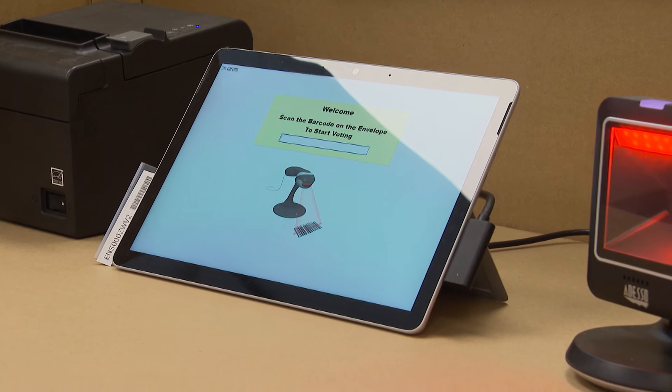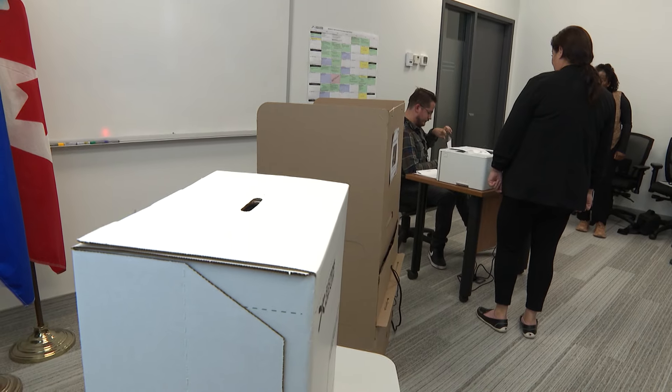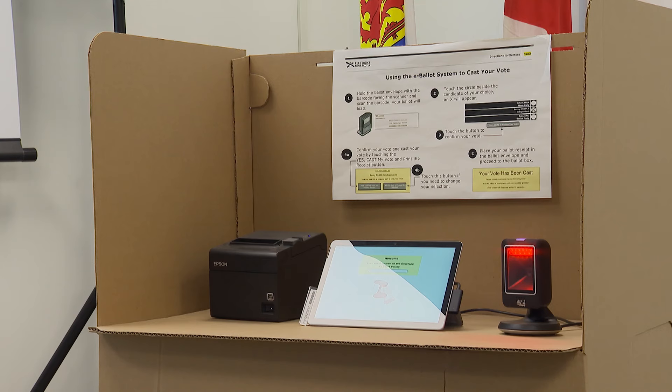Residents who choose to vote early will be doing so by electronic tablet, being referred to as e-ballots by Elections Nova Scotia. That's not to be confused with internet voting, which is not yet available in the provincial election. Here's how e-ballots work.